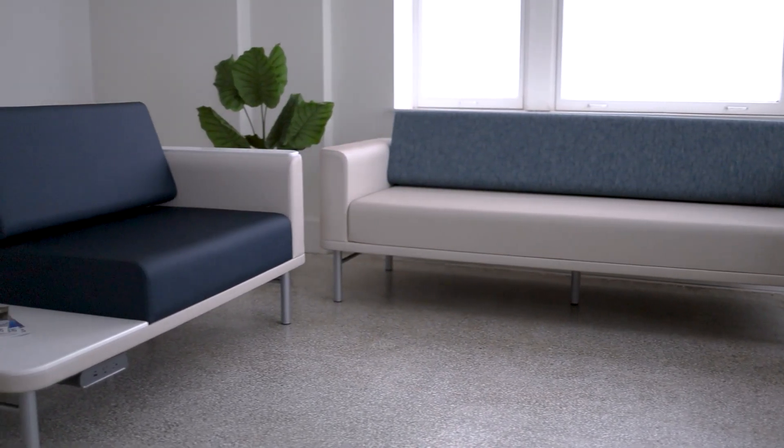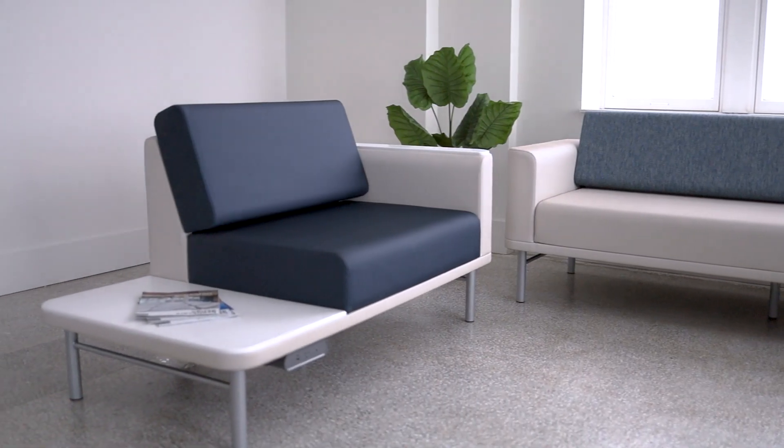Podium's platform base provides over 50 predetermined configurations offering great versatility. With seats, benches, tables and sleepers you can tailor your space with ease. Platform lengths range from 36 inches to 96 inches, allowing you to select the perfect arrangement for waiting, relaxing or resting.